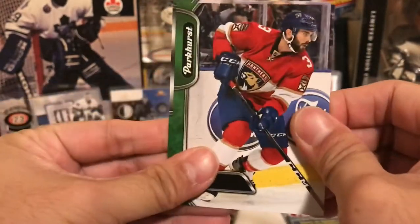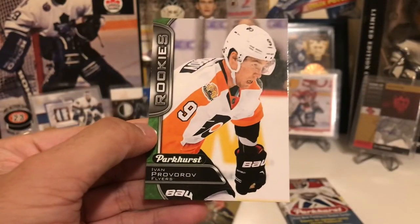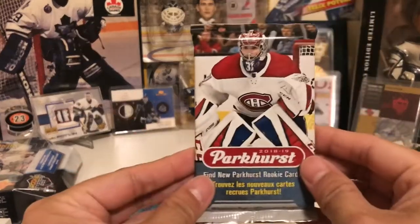I know there's a rookie here because I saw one before when I opened the pack. Ivan Provorov. Okay, let's go on to the next one.